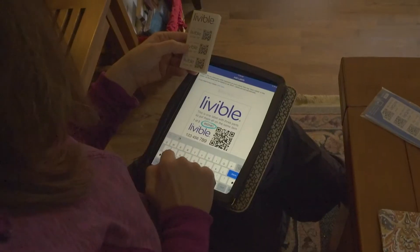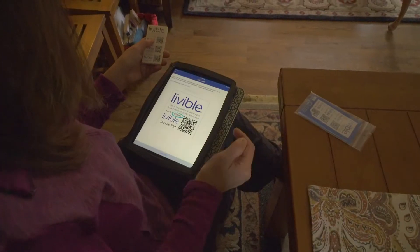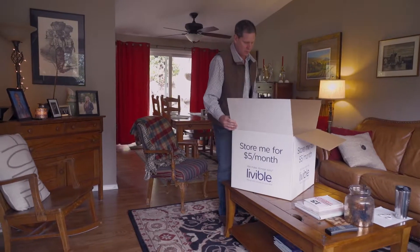Now download the free Livable app from Apple or Google Play. Log in and scan your first label. Remember, each sheet contains three identical labels.